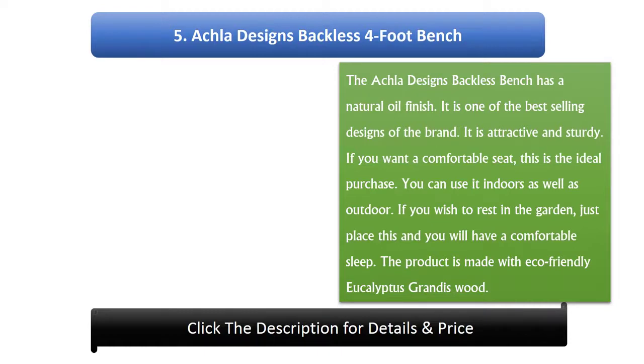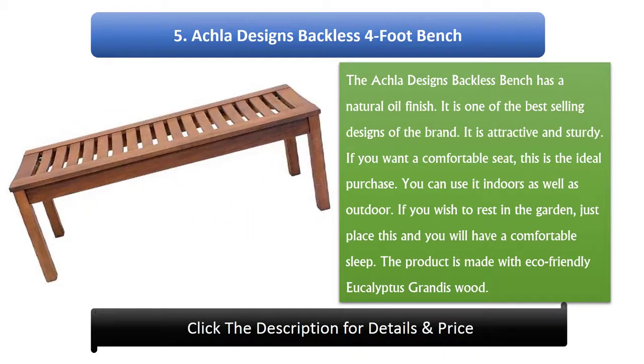Number 5: Aucla Designs Backless 4 Foot Bench. The Aucla Designs Backless Bench has a natural oil finish. It is one of the best selling designs of the brand. It is attractive and sturdy. If you want a comfortable seat, this is the ideal purchase. You can use it indoors as well as outdoors. If you wish to rest in the garden, just place this bench and you will have a comfortable spot. The product is made with eco-friendly eucalyptus grandis wood.